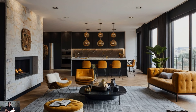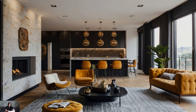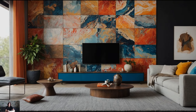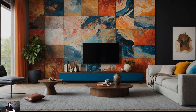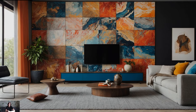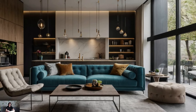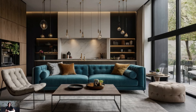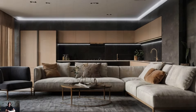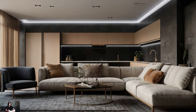Accent lighting like wall sconces or spotlights can highlight artwork or architectural features. Incorporate lighting fixtures that double as decorative elements — a statement chandelier or a designer floor lamp can serve as a focal point and enhance the room's aesthetic appeal. Additionally, consider the use of dimmers to adjust the lighting according to different times of day or activities. This flexibility allows you to create a cozy atmosphere for relaxing evenings or a bright, welcoming space for entertaining guests.